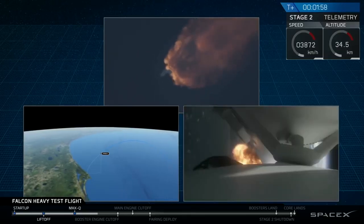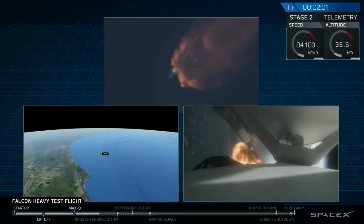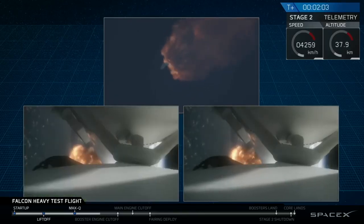Side boosters have begun to paddle down in preparation for the upcoming shutdown in 20 seconds. Angel vent coming next. Side boosters are shut down and separation confirmed.